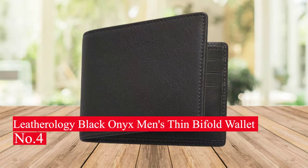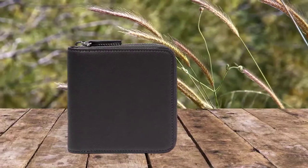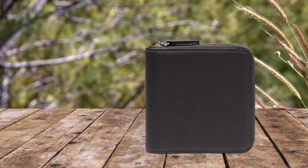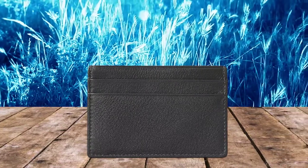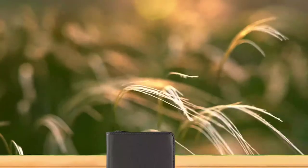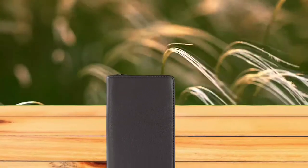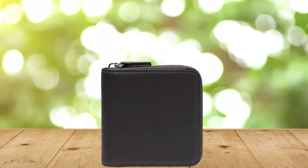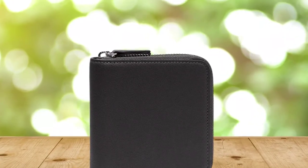Number 4: Latherology Black Onyx Men's Thin Bi-Fold Wallet. The Latherology Thin Bi-Fold Wallet is a stylish and secure accessory. The leather exterior is soft to the touch and stylishly designed with a black onyx color. The interior features eight card slots to store cards and other items securely. The wallet also has RFID blocking technology to protect your credit cards from identity theft. The bi-fold design makes it easy to access items quickly, and the slim design makes it easy to carry in your pocket or bag. Overall, this wallet is a great choice for anyone looking for a stylish, secure, and convenient way to carry their cards.